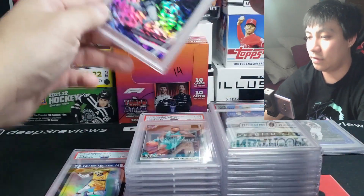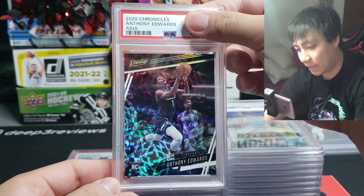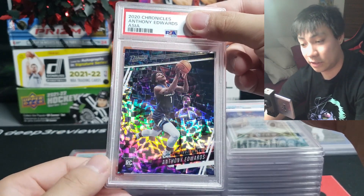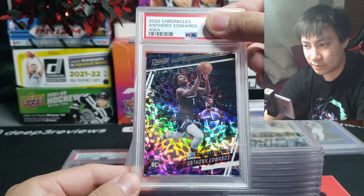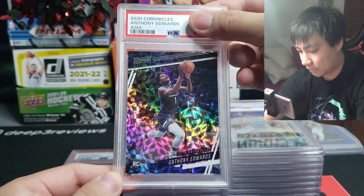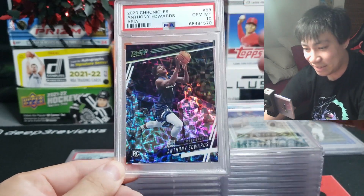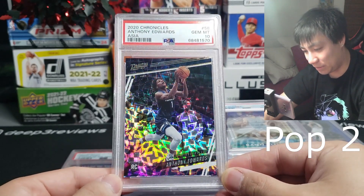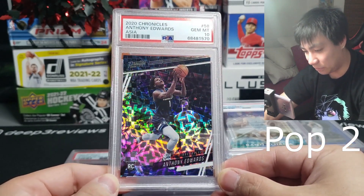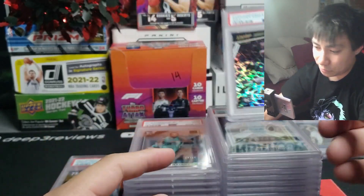On our last card — 2020 Anthony Edwards Asia, out of a T-Mall six-card box, about a hundred-dollar box with only six cards in it. I was really excited for this one and it came back a gem mint 10 on the T-Mall. That is awesome. I believe I'm going to have population one on this — I don't know too many people that would grade this — I'll have to check later.